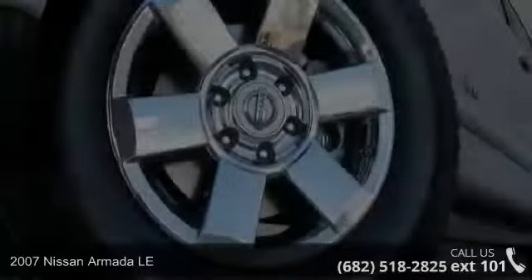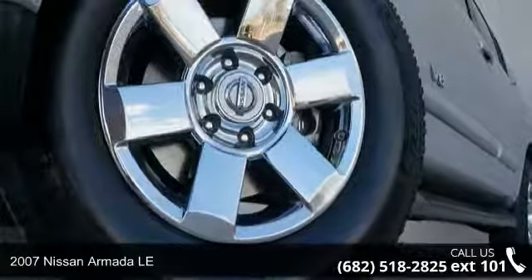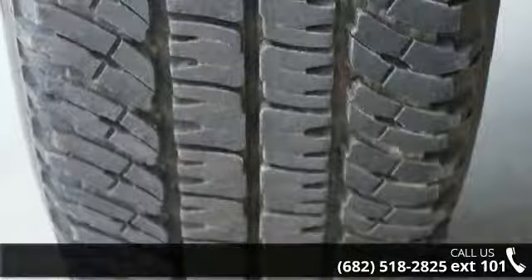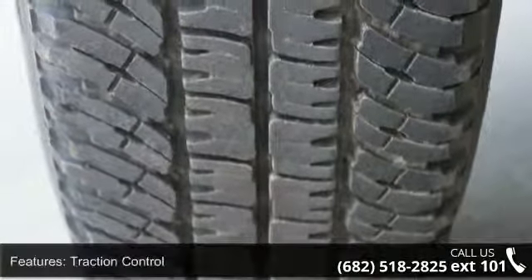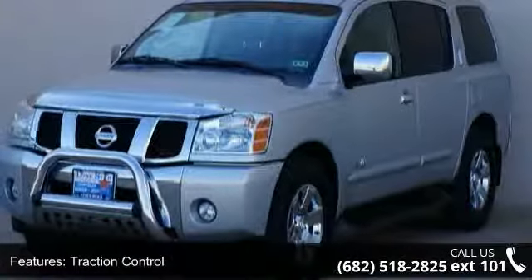Step on to the 2007 Nissan Armada LE. If you are looking for an automobile with great features, look no further. This vehicle comes with a reliable 8-cylinder engine, connected to a smooth shifting automatic transmission.